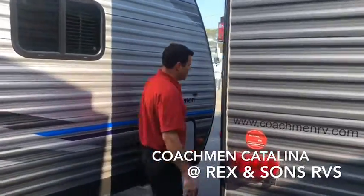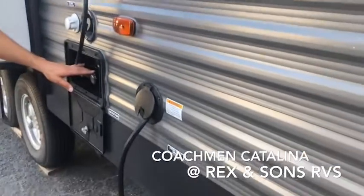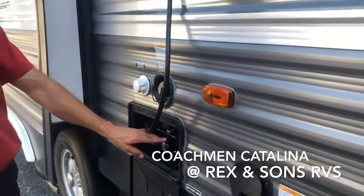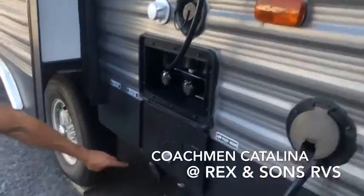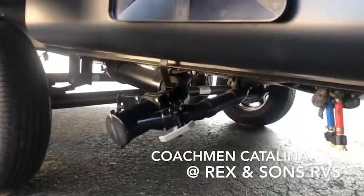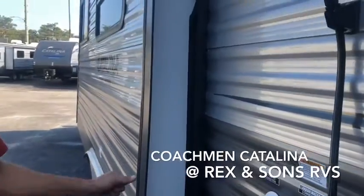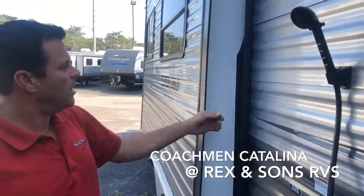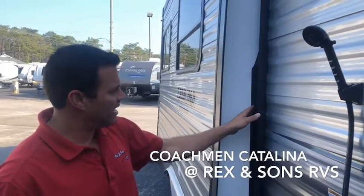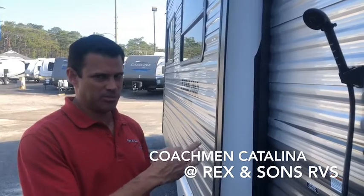Along the campground hookup side, they have the convenient power cord, outside hot and cold showers, your city water intake, and a conveniently located gray and black water termination area. On the Coachman Catalina slide systems, they have a three-seal system on their slide outs — an outside seal, an inside seal, and an inner-track system.